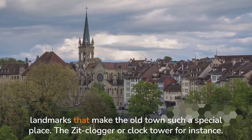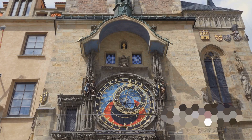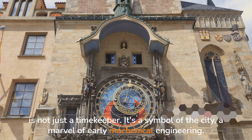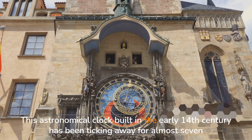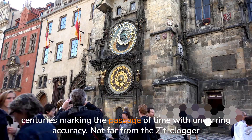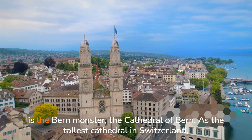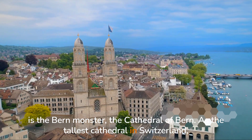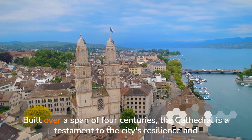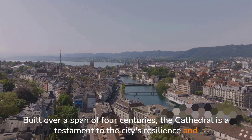Let's talk about some of the landmarks that make the Old Town such a special place. The Zitglogge, or Clock Tower, is not just a timekeeper — it's a symbol of the city, a marvel of early mechanical engineering. This astronomical clock, built in the early 14th century, has been ticking away for almost seven centuries, marking the passage of time with unerring accuracy. Not far from the Zitglogge is the Berne Minster, the Cathedral of Berne — the tallest cathedral in Switzerland, built over a span of four centuries, a testament to the city's resilience and determination.